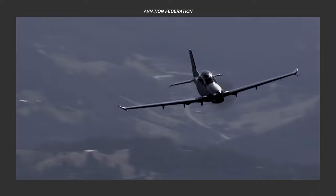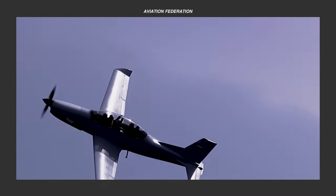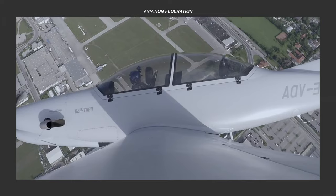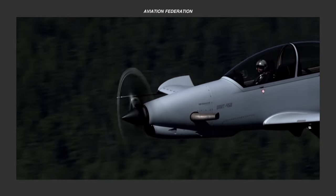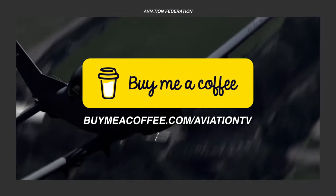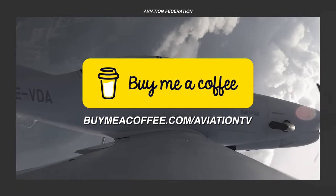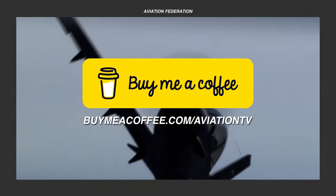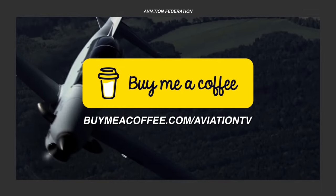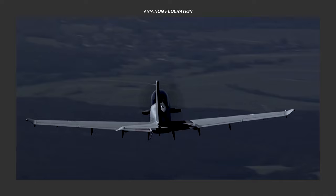Before we proceed with the rest of this list, we're happy to let you know that we now have another way for you to support our content. You can send us a one-time donation by visiting the link on screen or by clicking the link in the description box. Every contribution you make helps us grow in order to bring you more useful and entertaining content. Thank you, and we truly appreciate all of your support.